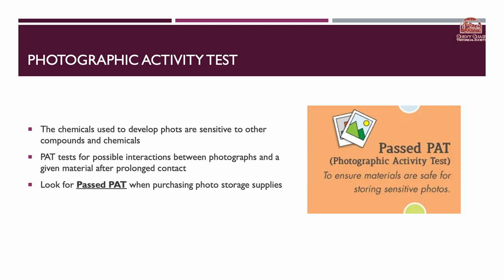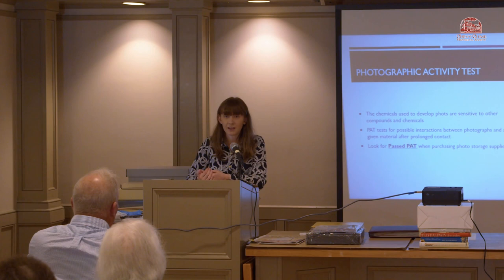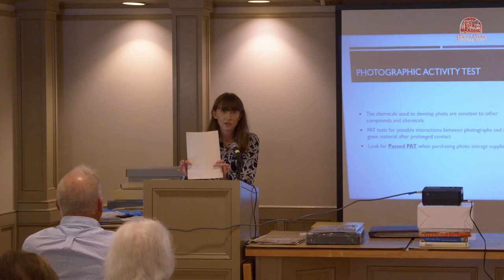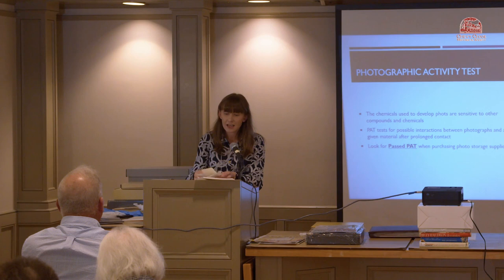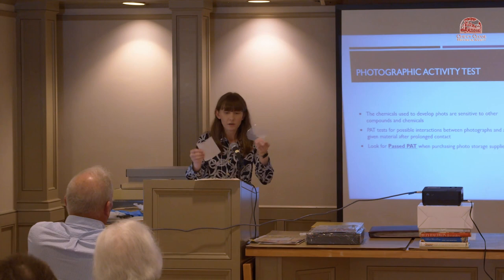The photographic activity test checks for possible interactions between photographs and whatever material they're in prolonged contact with. The chemicals used to develop photographs are very sensitive to other chemicals, so it's very important to use items that pass the photographic activity test. As an example of buffered paper, this is neutral paper you can use to interleave to protect items. There are also tissue papers that are buffered. For the photographic activity test, there are all kinds of different sheets and envelopes for different sizes, including photo negative sleeves.